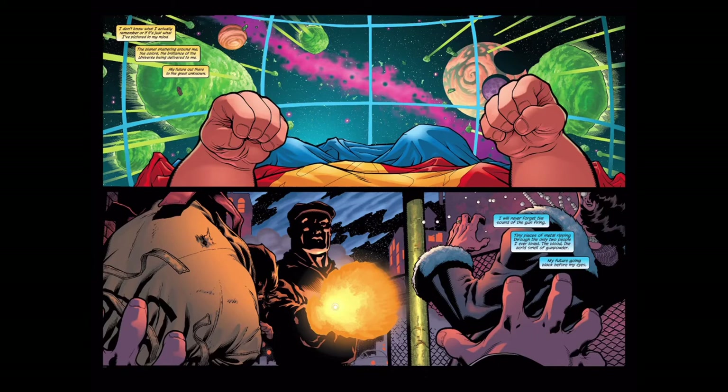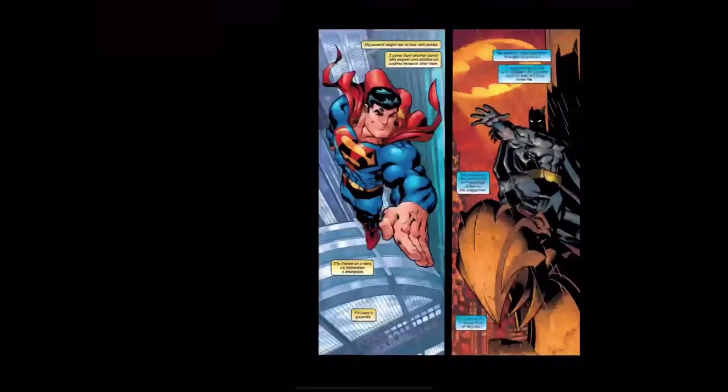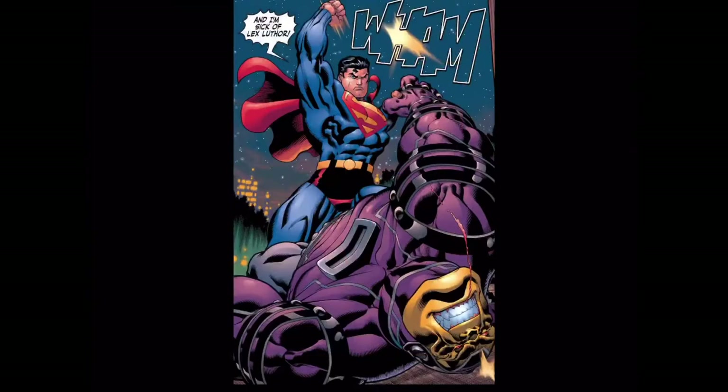One thing that was always daunting to me about collecting DC when I was younger was not having any clue about the overall continuity. What I loved about this book when I picked it up was that everything you need is right here in this first arc. Loeb does a great job getting you caught up on Superman and Batman's origins, then we dive straight into the action. He uses a nice dual narrative technique to give both title characters different thoughts on the situation and their feelings toward one another.